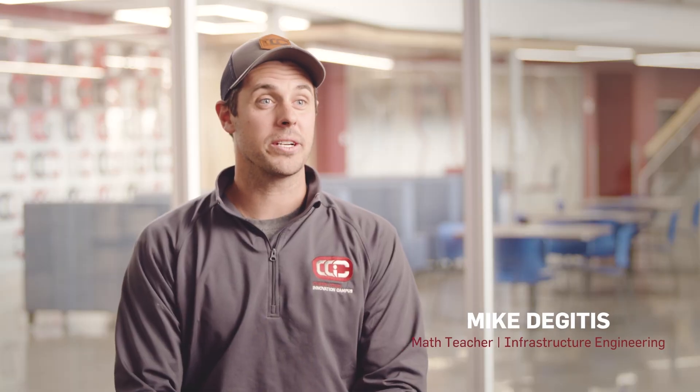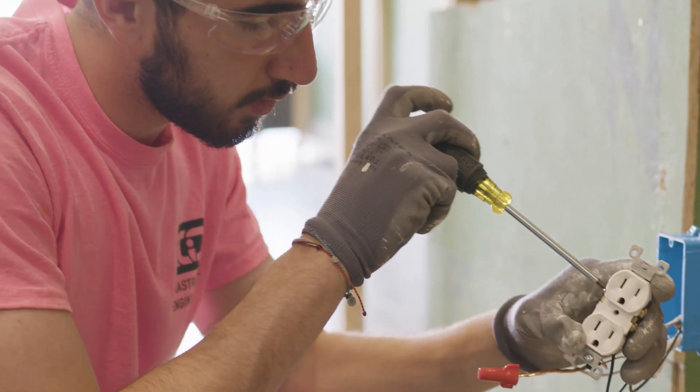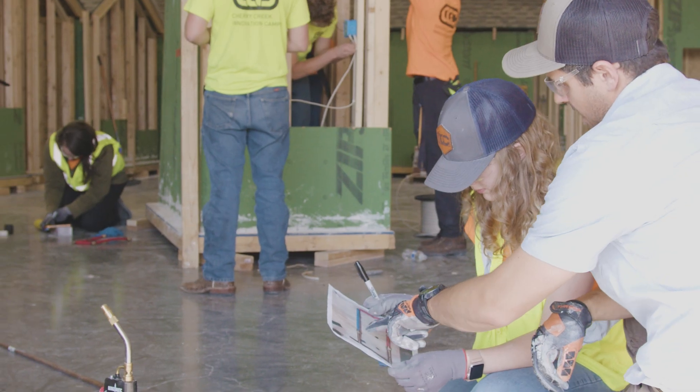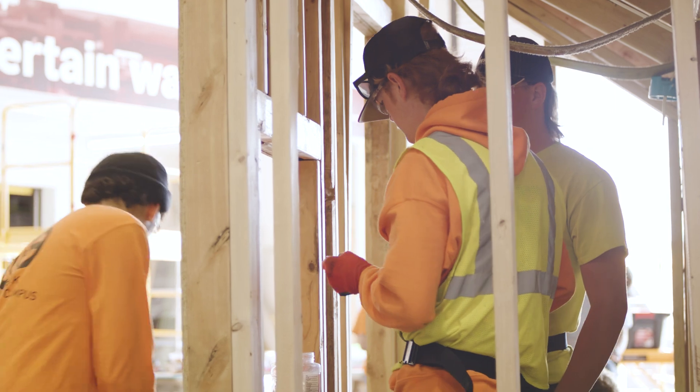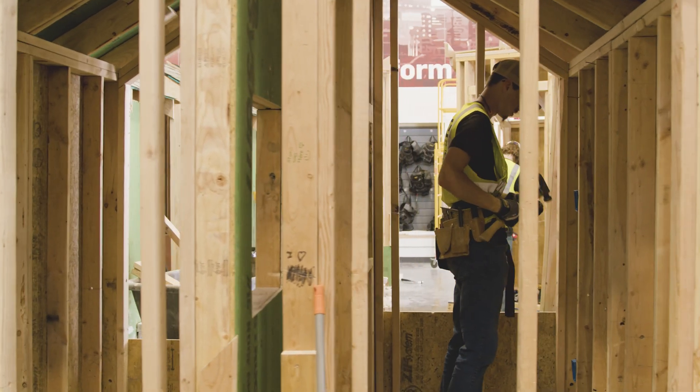We do one really big project here for year two students — we call it our tiny home project. The students get to do everything from work with the architectural prints to see the structural engineering, work with the City of Denver building inspectors, all the way through the finished product. A person is going to be living in that home and having a roof over their head — it's pretty awesome.